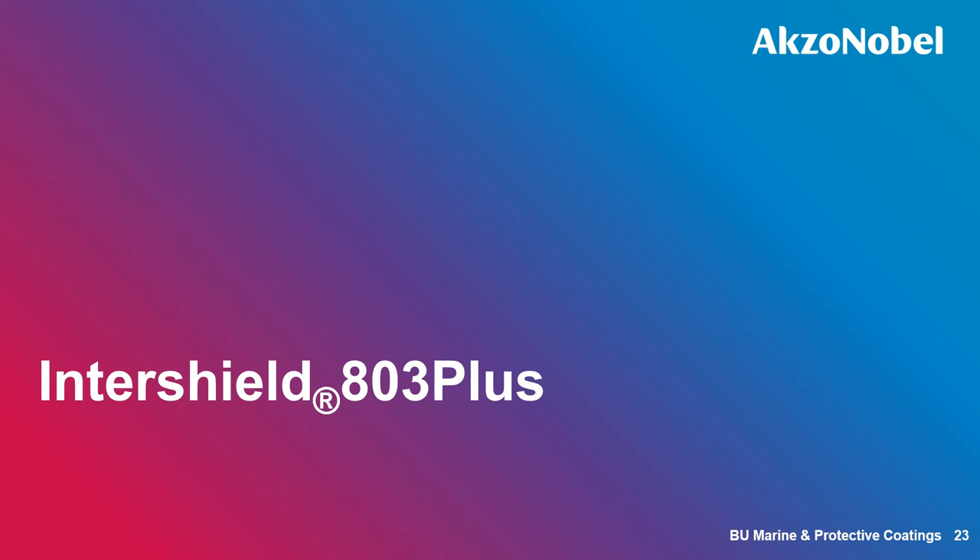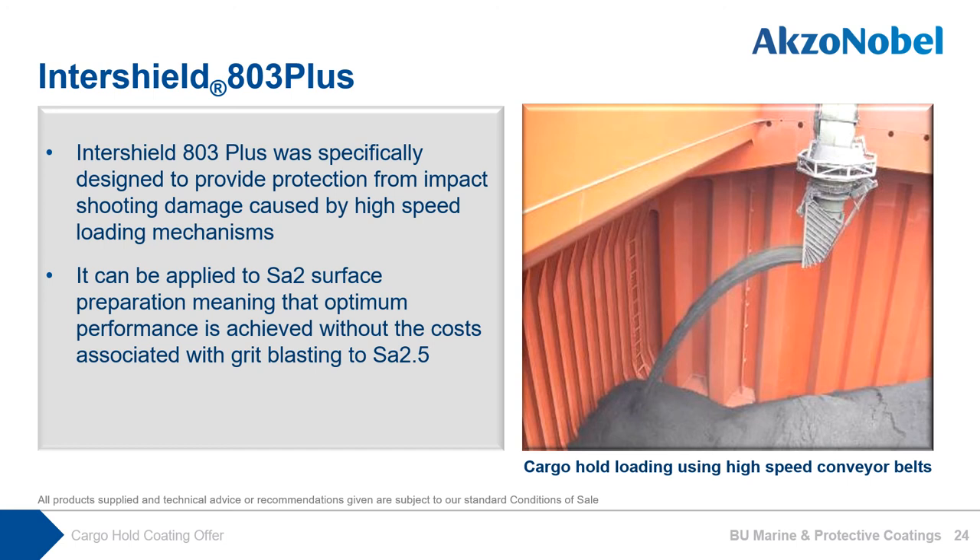Introduction to our Ultra Plus Performance Cargo Hold offer: InterShield 803 Plus. InterShield 803 Plus has been specifically designed to provide protection from impact and shooting damage caused by high-speed loading mechanisms, in addition to the long-term abrasion resistance and corrosion resistance offered by InterShield 803. InterShield 803 Plus can be applied to SA2-grade surface preparation, meaning optimum performance is achieved without the cost associated with grit blasting to SA2.5. With our best knowledge and experience, time to full blast is 12.5 years, with reduced maintenance requirements compared with InterShield 803.